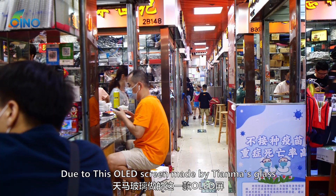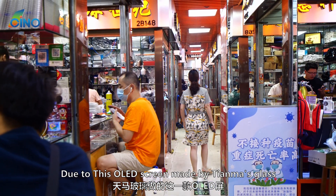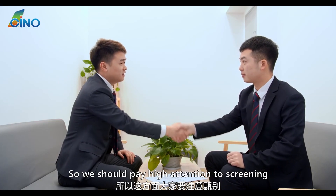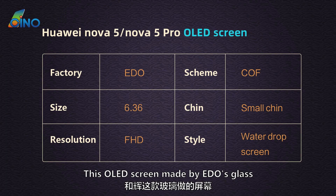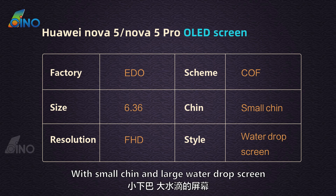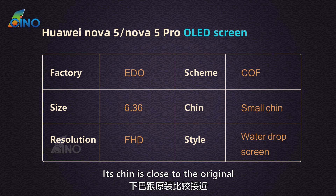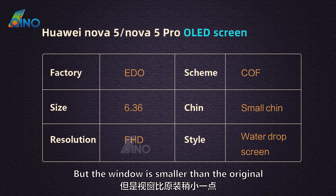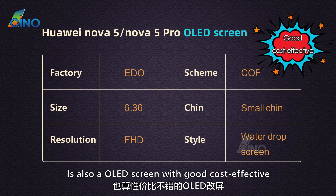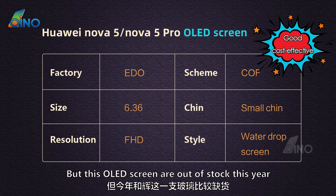Pay attention: because the Tianma OLED screen is close to the original, some people sell it to customers as an OEM screen, so we should pay close attention when screening. Next, the OLED screen made by Edo glass is 6.36-inch Full HD COF scheme, with a small chin but a larger water drop screen. Its chin is close to the original, but the window is smaller. Overall it is an OLED screen with good cost-effectiveness, but Edo OLED glass is out of stock this year.